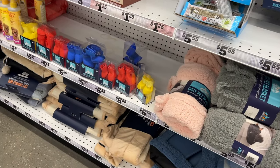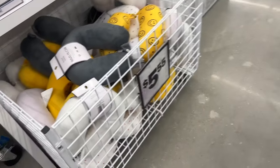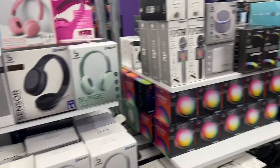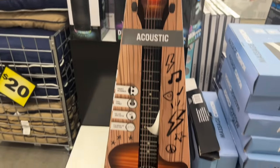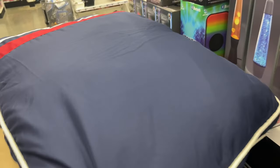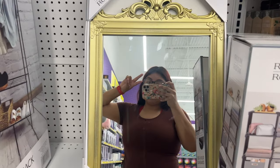Here they have neck pillows for whenever you have a trip or something — they were only five dollars. And here I was showing you guys a massage cushion — I think this was a little more, like ten to twenty dollars. They also have dog pillows for around twenty dollars. And then they have mirrors and here I am saying hello to you guys.